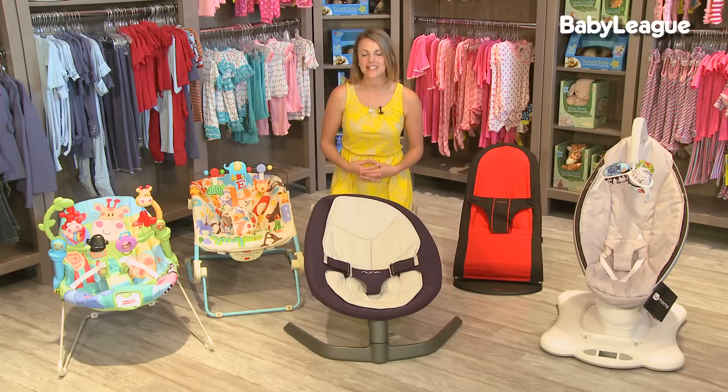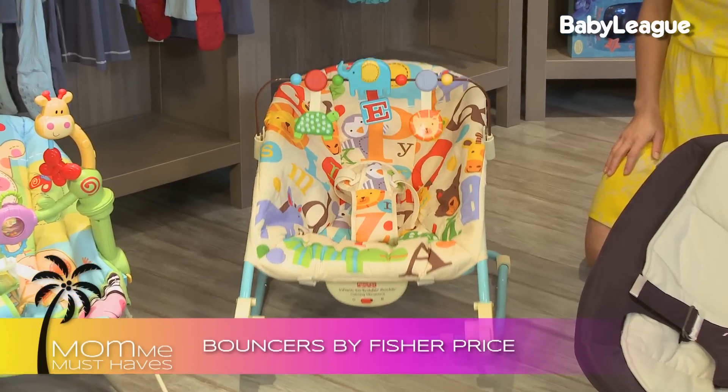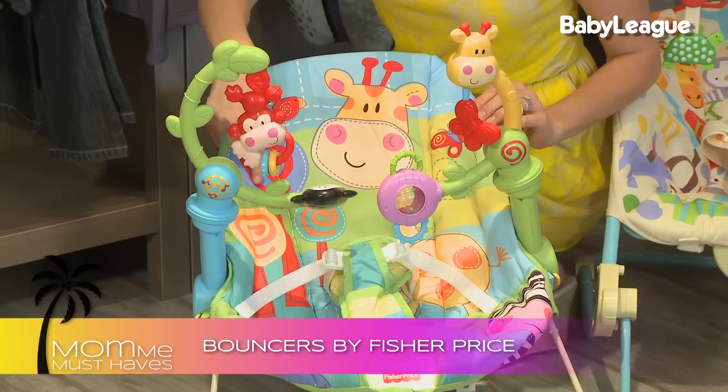Now for my recommendations. If you have a small budget, look no further than Fisher Price. They have a wide variety of different models and adorable prints that range in price from $30 to $100.